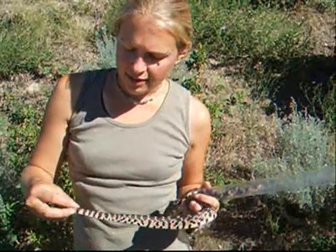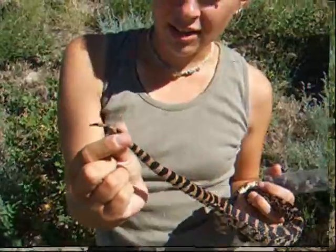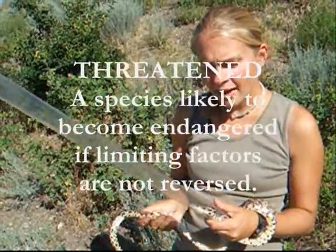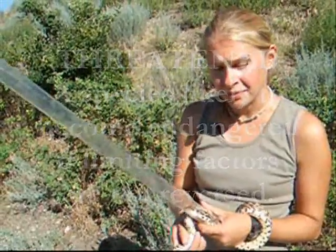Now often people confuse gopher snakes for rattlesnakes. But gopher snakes have a tapered tail that comes to a point — they don't have a rattle on their tail. Great Basin gopher snakes are federally listed as threatened by COSEWIC, and in BC they're blue listed. These designations are due to the fact that habitat conversion is destroying a lot of the habitats that gopher snakes require to live in.